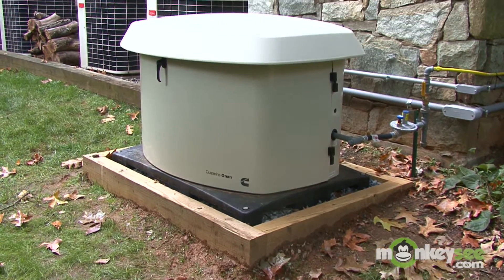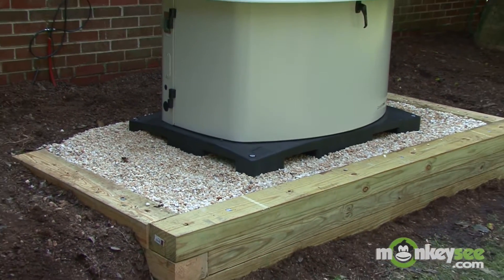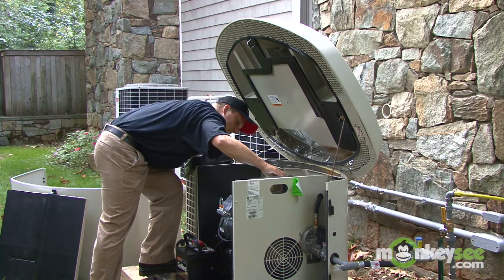What is a generator? Well, in scientific terms, it is a device that converts mechanical energy to electrical energy. But in layman's terms, it is a running motor and an alternator creating electricity.